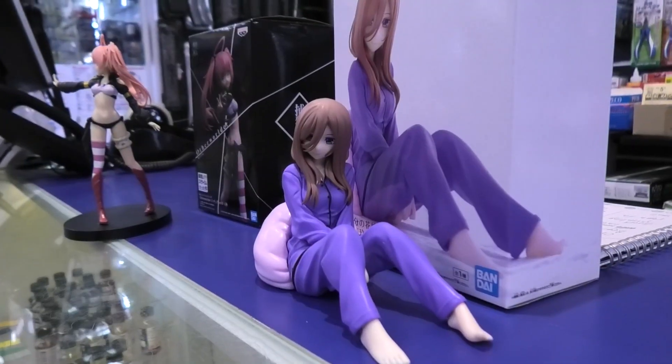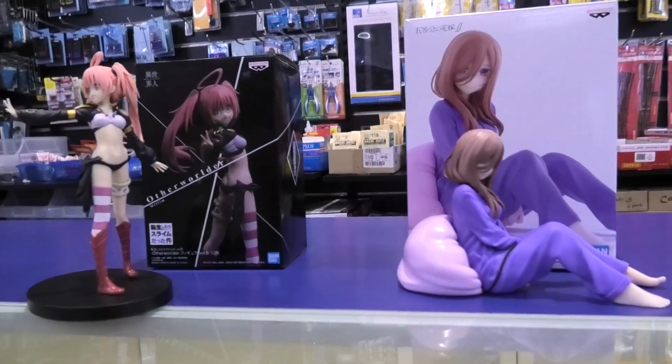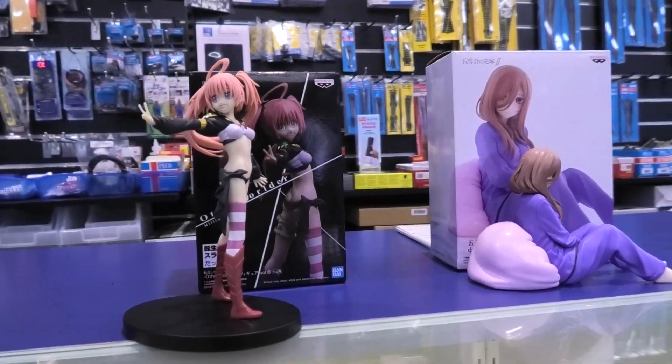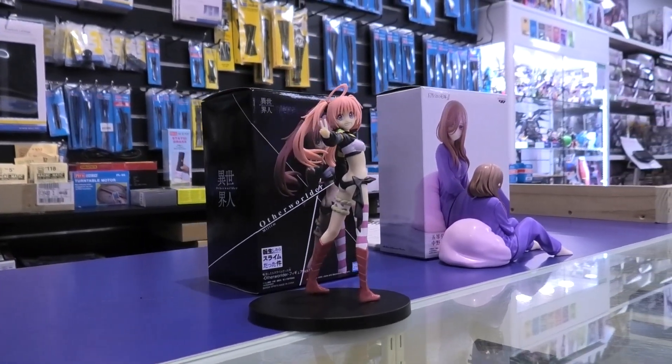This one is Miku from the very famous harem anime called Quintessential Quintuplets — a fan-favorite character. You've also got this character from the slime Isekai, That Time I Got Reincarnated as a Slime. She's Milim, she's one of the demon lords.